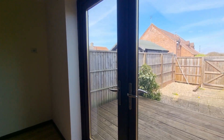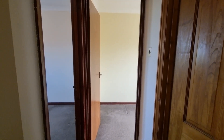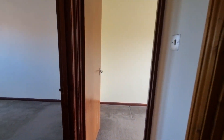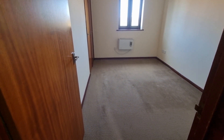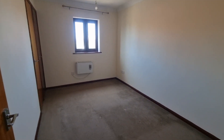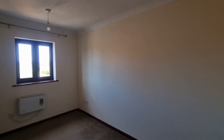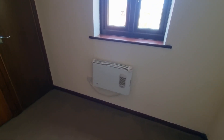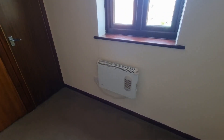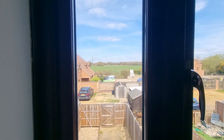Let's go and have a look upstairs. We're up onto the first floor landing with doors off to the bedrooms and bathroom. Bedroom one is to the rear of the property, with a window looking out to the rear, electric panel heater providing the heating, and a good open outlook.